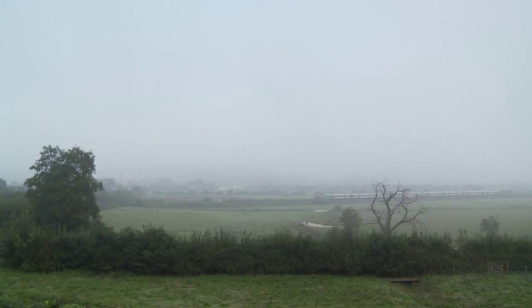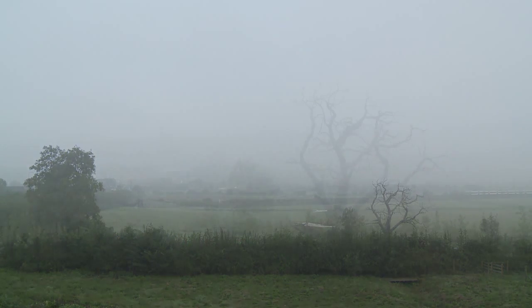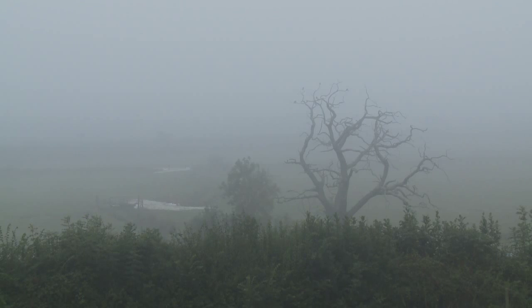A train travels across the water meadows of the Arran Valley on its early morning commute to London as I wait patiently for the early morning mists to burn away.